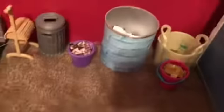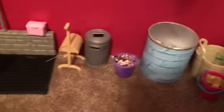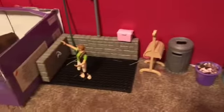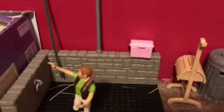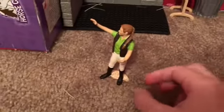Over here we have hay, as you can see in the bucket as a little preview. Over here we have the oats as a little preview, and over here we have a trash can, a saddle rack, and over here we have Jenna with her grooming kit.